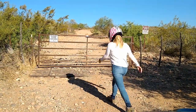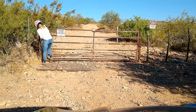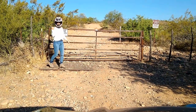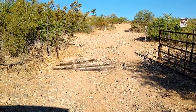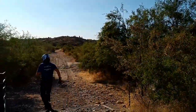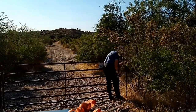Once across the sandy wash, our first challenge of the day proved to be a sticky gate. Where we grew up, a gate and a fence meant to keep out, but that's not necessarily the case here in Arizona. The Arizona State Land Department has great maps available that show where you can travel without straying onto private property.